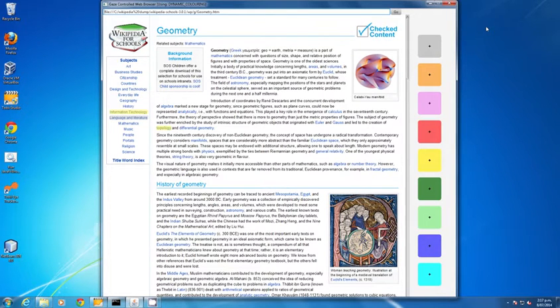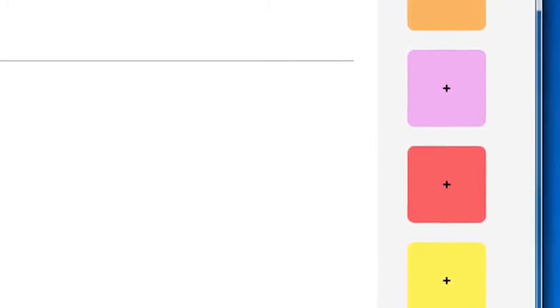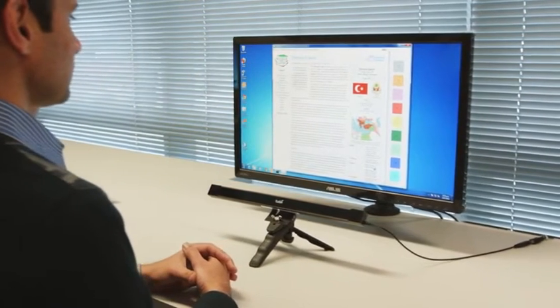To ensure accuracy, ActiGaze uses a color confirmation system. With ActiGaze, interacting with your computer is fast, natural and very accurate.